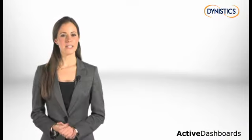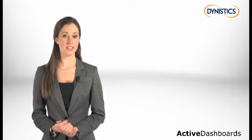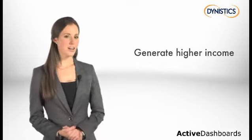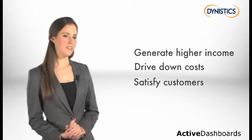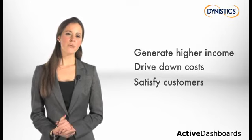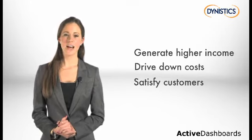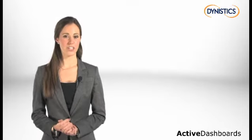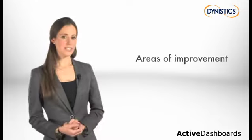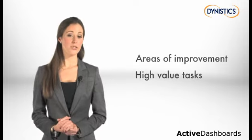If you're a business leader, you will probably have a three-strand high-level strategy that includes generate higher income, drive down costs, and satisfy customers. But in order to measure organizational performance, you will need to have access to accurate, up-to-date data. You can then concentrate your efforts on areas that need improvement — high-value tasks that contribute to your objectives.